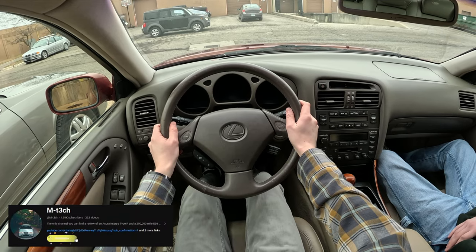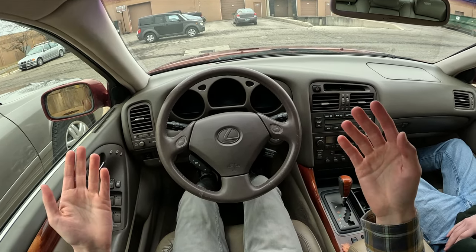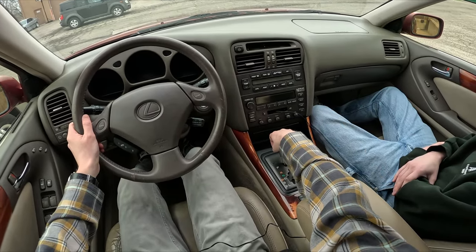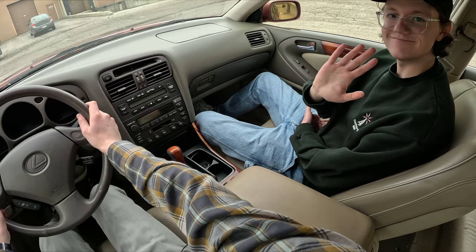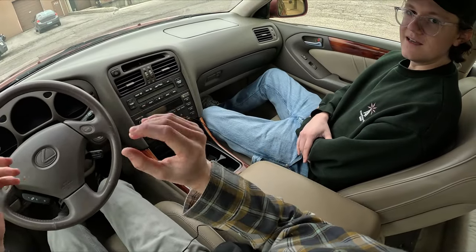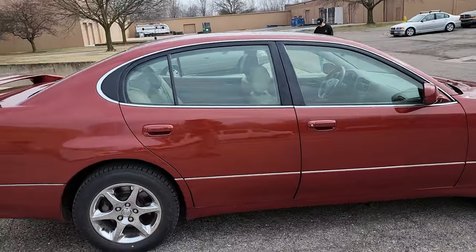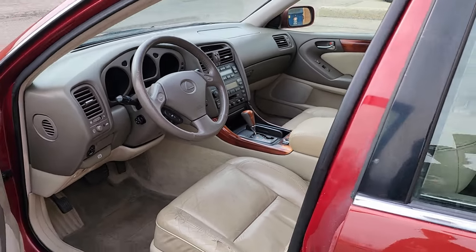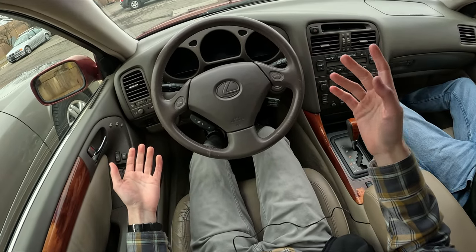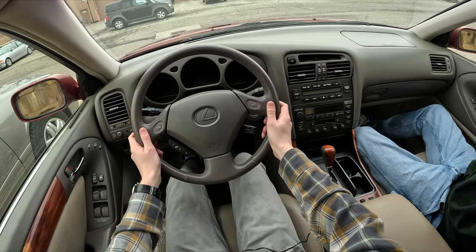Welcome back to Hot Take. Today we are in a 1998 Lexus GS400 with the 1UZ V8 making 300 horsepower and 310 pound-feet of torque, rear-wheel drive, paired with a five-speed automatic transmission. We have the owner Chris with us today. He bought it a few months ago from Copart with some minor front-end damage, put on a new bumper, hood, chrome wheels from a GS300, and Bridgestone Blizzaks. It's been his winter daily driver ever since. Let's take it on the road and see how she drives.